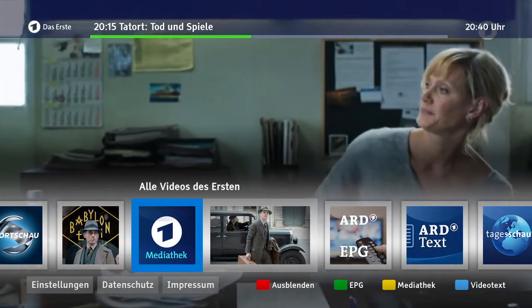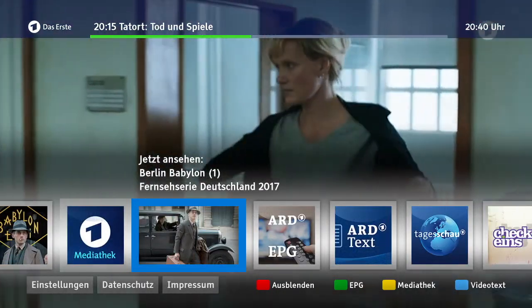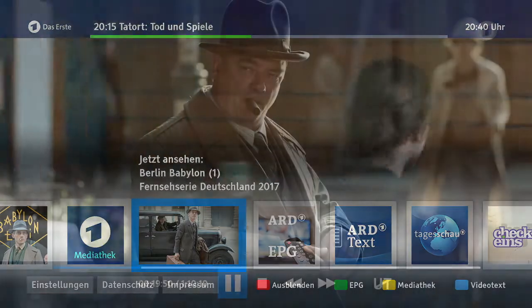Setz dich jetzt mal hierhin. Hier, kannst du was aussuchen. So, hallo.